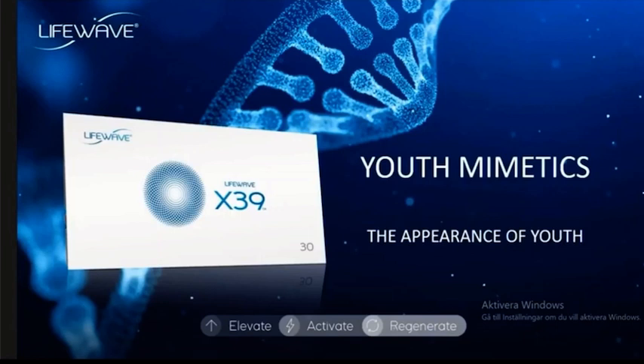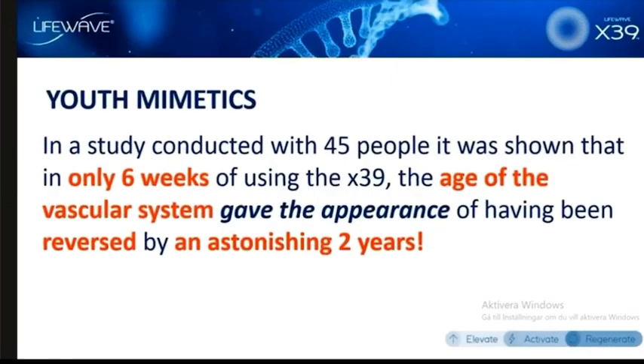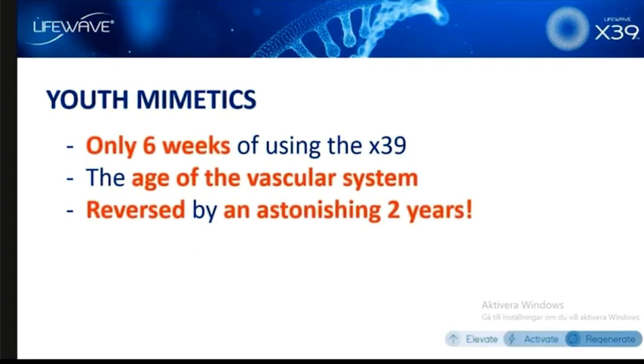The X39 has been discovered to produce something that we are going to call youth mimetics — or the appearance of youth. This is going to require some explanation so you can understand the impact of this, and the impact is absolutely massive. In a clinical study that we just completed, which had 45 people, this was shown to statistical significance: in only six weeks of using the X39, the age of the vascular system gave the appearance of having been reversed by an astonishing two years.